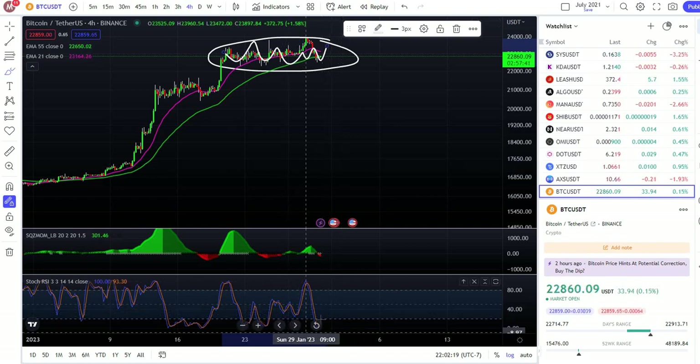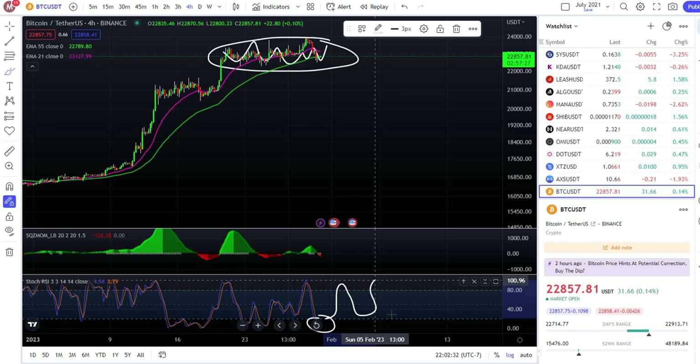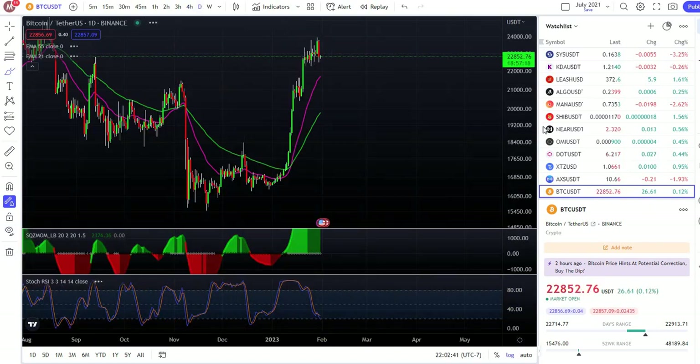You guys can see we came down here with the Stoch RSI and now we're gonna go to the upside. We're gonna be going sideways, and if we also go to the daily time frame...